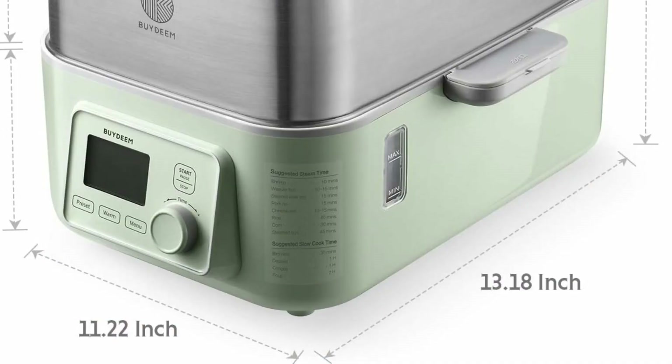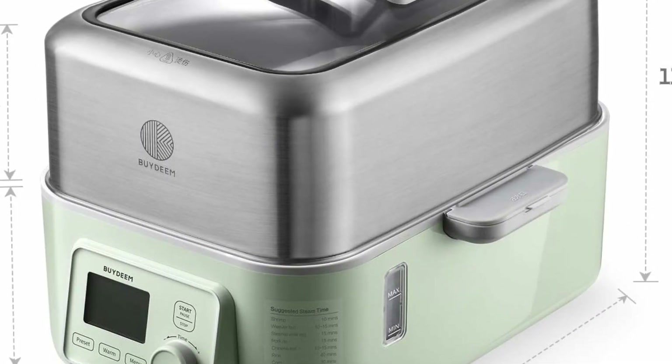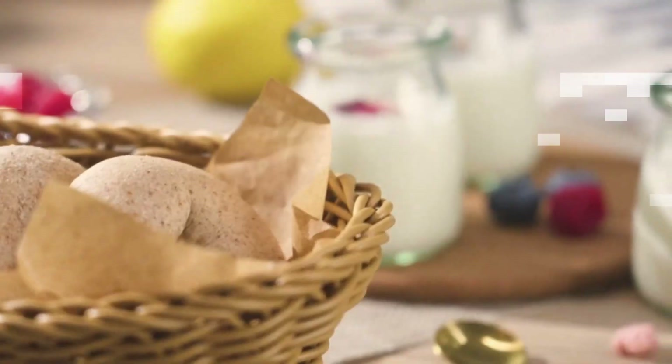It has dual protection functions. When the water level is low, the cooker will automatically suspend running and prompt you to add water. When there is no water, the power shuts down automatically.